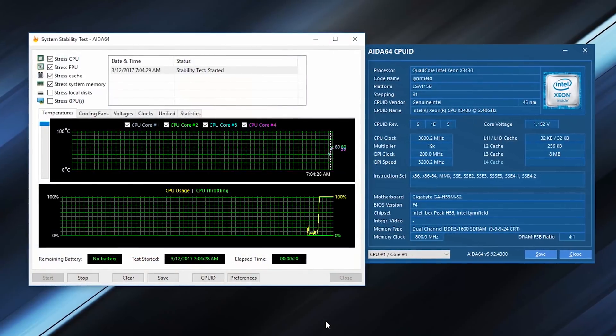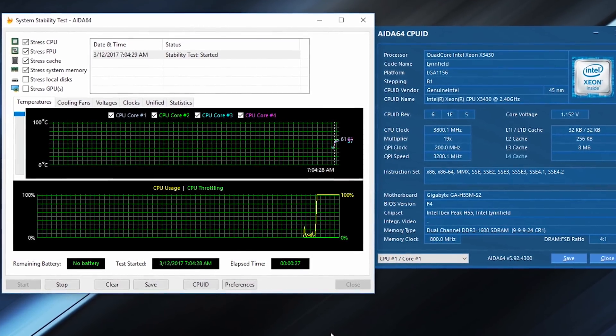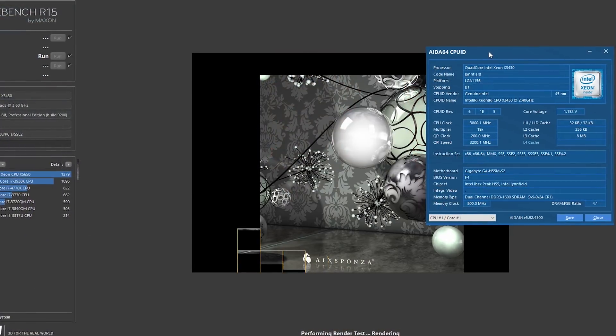Welcome back to Tech Yes City. This is Brian coming to you today with a video on extreme price performance versus the best currently out there. The X3430, we got this thing to 3.8 gigahertz. For this comparison, if you are coupling it with a very inexpensive motherboard, like a budget H55 motherboard which you can generally pick up for $30 to $50, or if you get lucky you can get a good P55 motherboard that will overclock it even higher to perhaps four gigahertz. Today we are running it at 3.8 gigahertz and comparing it to the 8700K.